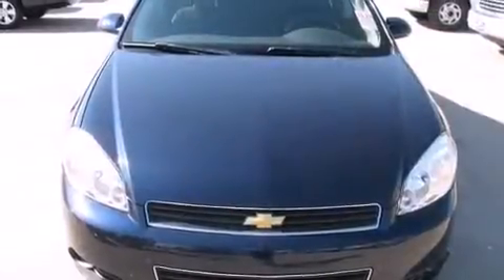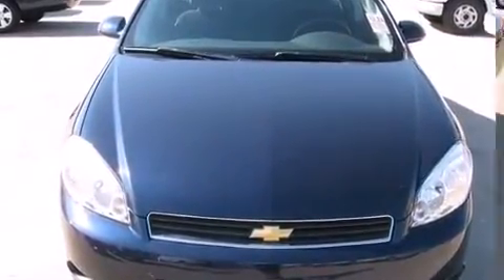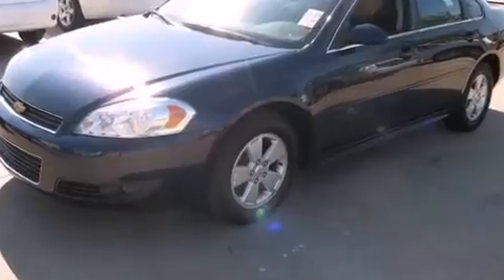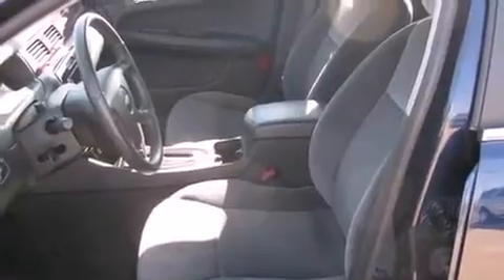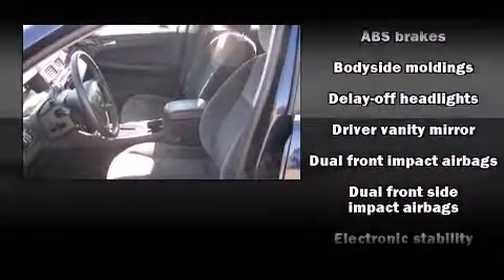Top features include remote keyless entry, a tachometer, variably intermittent wipers, a trip computer, and one-touch window functionality.